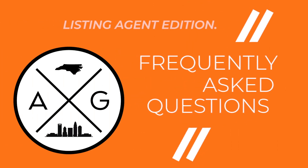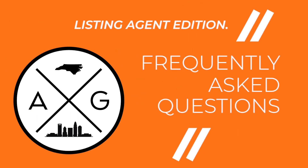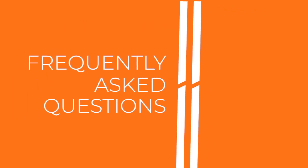It's Andy G here in Charlotte, North Carolina. I get a lot of questions about the nuances of selling a house here in Charlotte. So I figured this would be a great opportunity to go over some of the frequently asked questions and help answer some of them so you have a better idea of what it looks like to sell a house here in Charlotte, North Carolina.